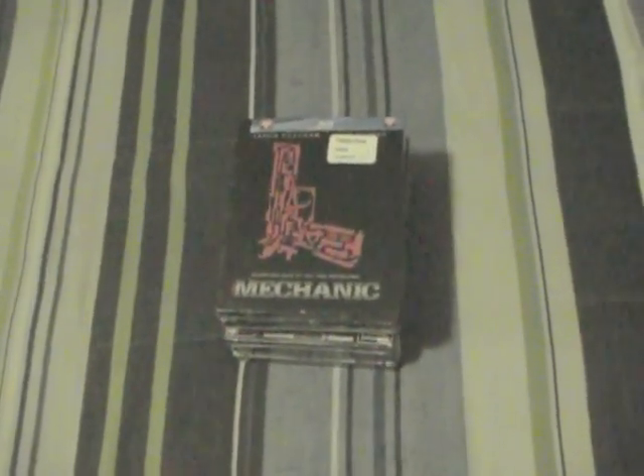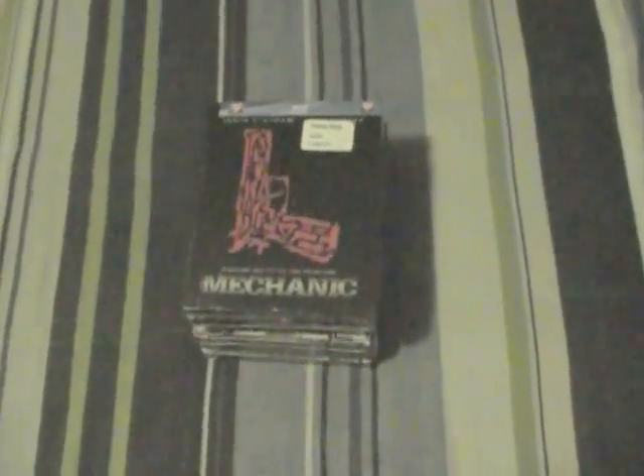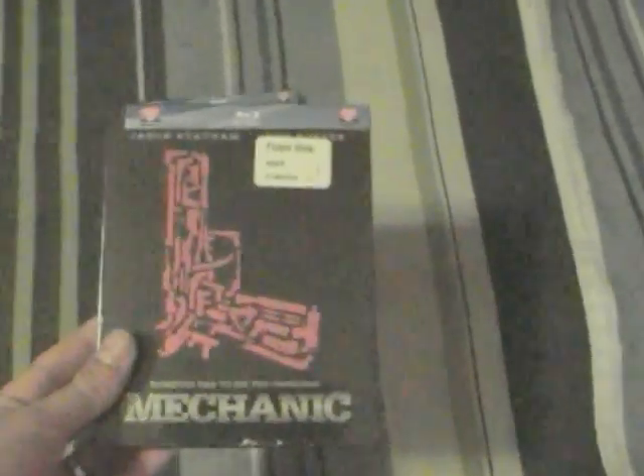Hey guys, another haul at the fusel shop, not that far from my place this time. And as you can see I've been able to get The Mechanic.